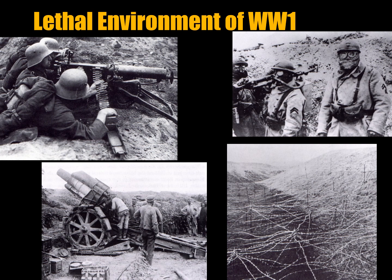You can see on the top left a German machine gun crew, on the top right a French machine gun group with gas masks, on the bottom left a French howitzer in a trench, and on the bottom right thick barbed wire. Some of these types of barbed wire, which we call today concertina, actually have welded razor blades instead of the little barbs tied around the wire.